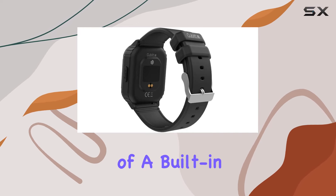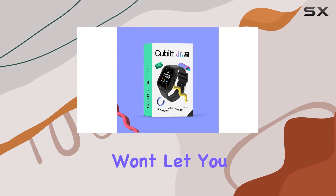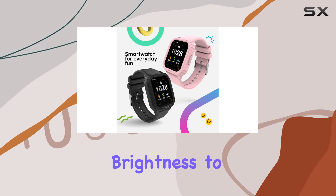The added bonus of a built-in calculator enhances the watch's functionality. Battery life won't let you down, with five to seven days of working time and 10 to 15 days in standby mode, plus you can adjust the screen brightness to suit your preferences.